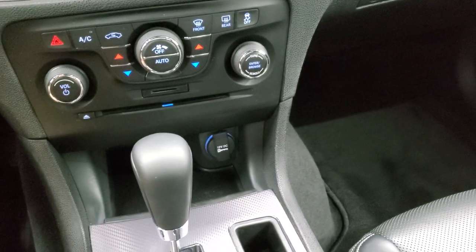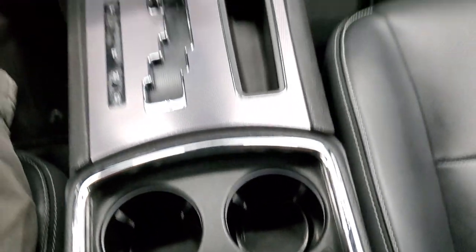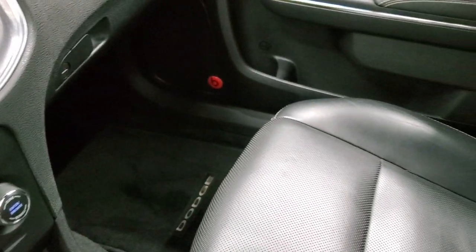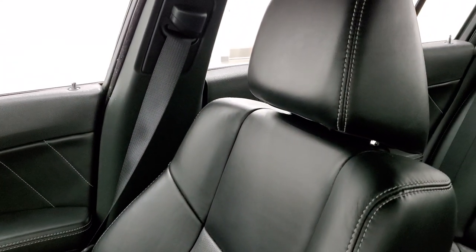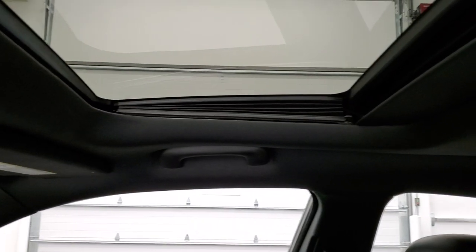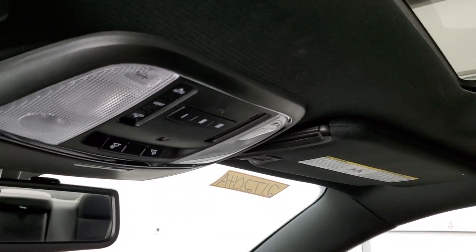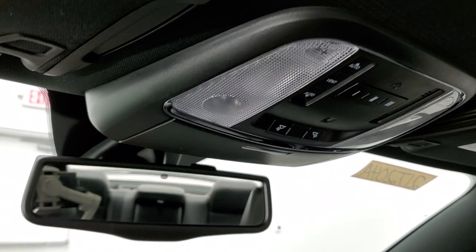And you get the heated and cooled cup holders — I can only think of the Charger as the only vehicle from Chrysler that has that, though maybe the Chrysler 300 might have it. It has the power sunroof. The headliner is in nice shape. You do get HomeLink buttons for your garage door, security systems, and lighting systems, as well as map lights up there.